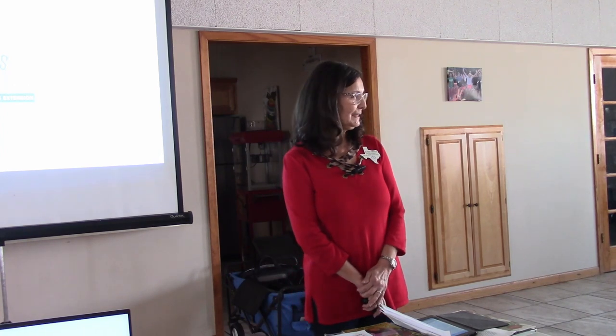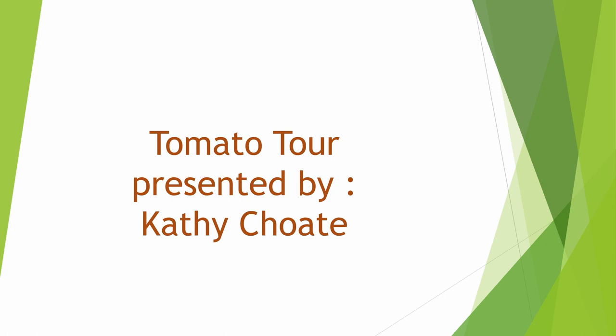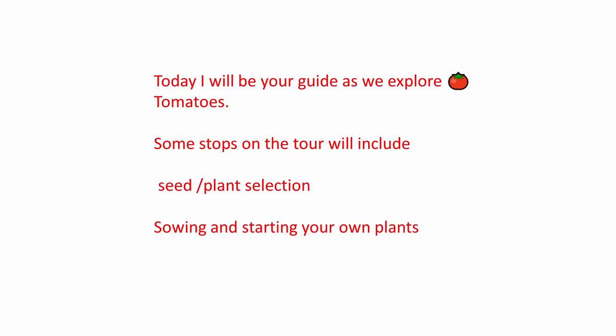Welcome to the Lunch and Learn. Today is also Valentine's Day, so I hope y'all love this tour. My name is Kathy Cho. I'm a Leon County Master Gardener, and I love to grow tomatoes. Today, I'll be your guide as we explore tomatoes.